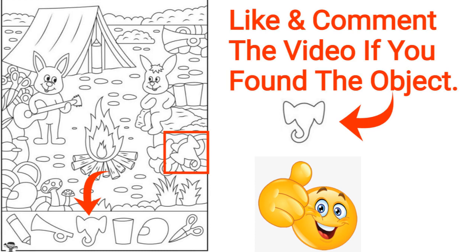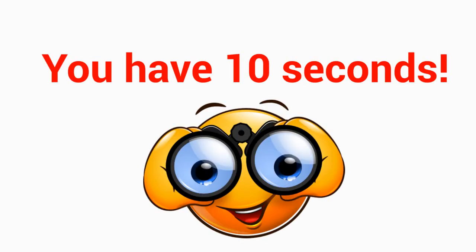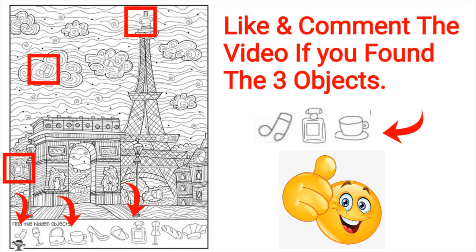Level 3: find three or more objects on this image. You have 10 seconds. Good job! Here are the three objects for you. Like and comment the video if you found the three objects.